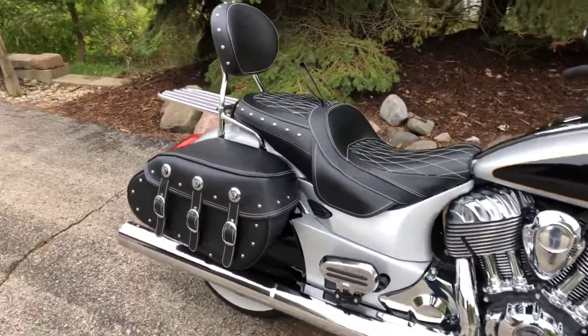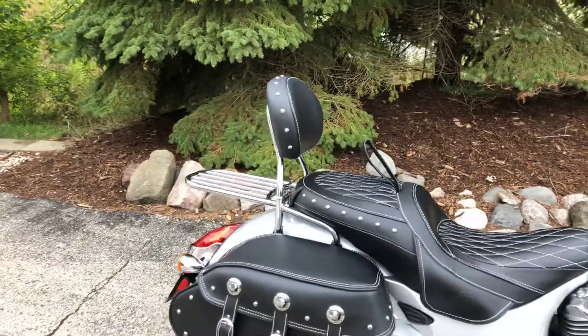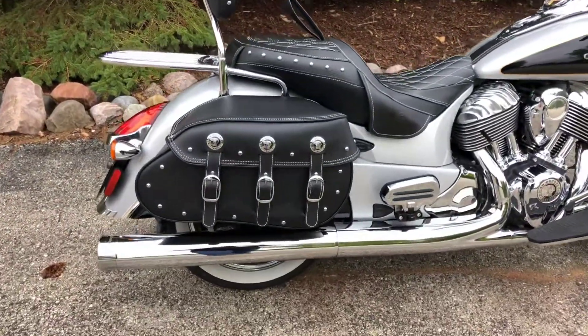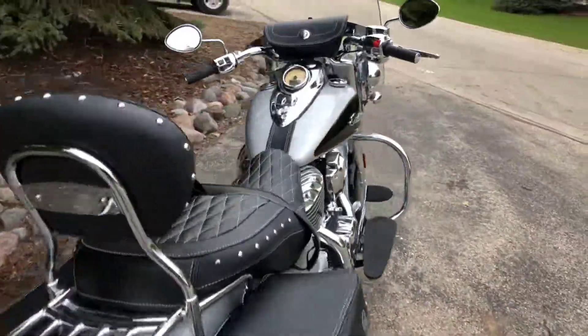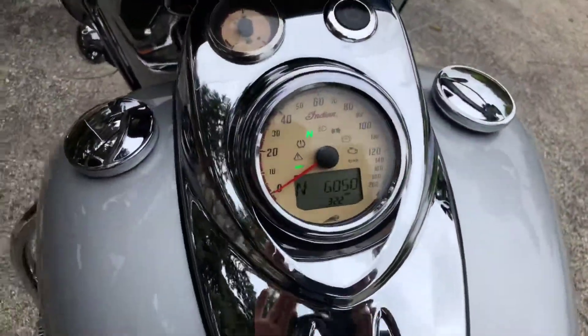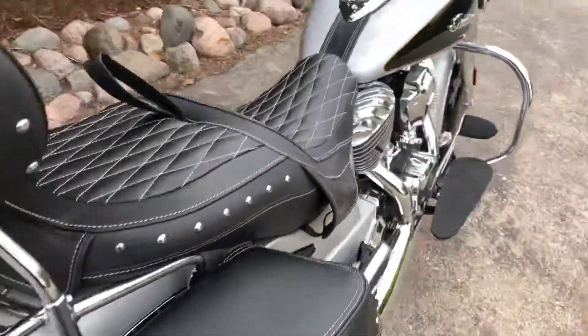Some of the accessories here you can see — it's got the Roadmaster heated seat, a passenger backrest with the luggage rack. It's got passenger floorboards, brand new leather bags. It's also got Reinhardt pipes.